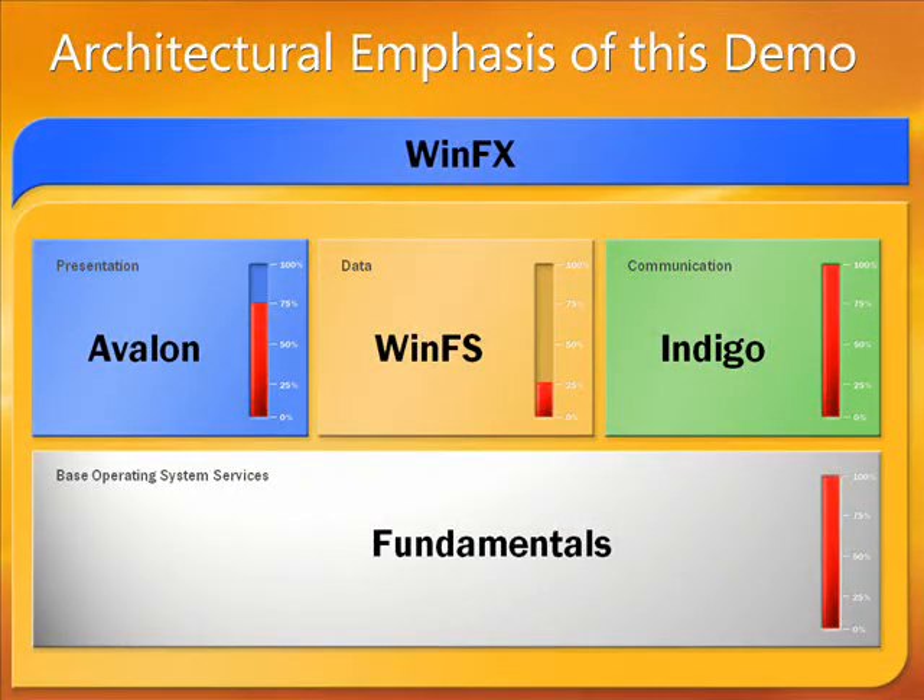From an architectural perspective this demo emphasizes Avalon, Indigo, and Fundamentals. Avalon for the really productive visualizations you'll see, Indigo for secure reliable transacted collaboration among the stakeholders, and Fundamentals for deploying software easily at any point in the business process. We'll also touch on WinFS for common storage of contacts and related documents.